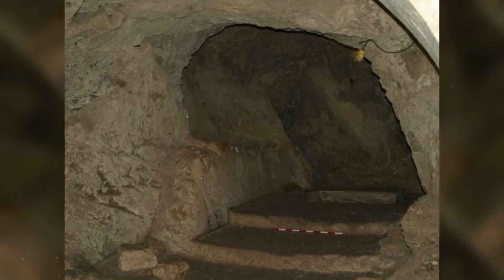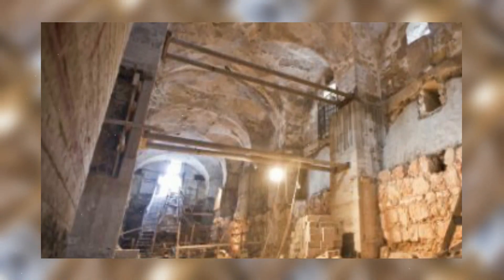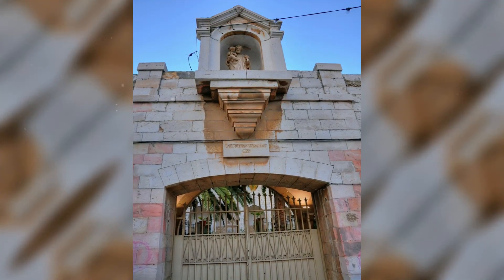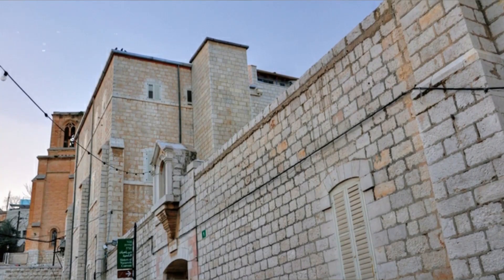Jesus' supposed house was once the crypt of a Byzantine church, specifically constructed to protect it according to historical accounts. On top of the church is a convent, which gives the book its title: The Sisters of Nazareth Convent, a Roman period Byzantine and Crusader site in central Nazareth. It was published in September.